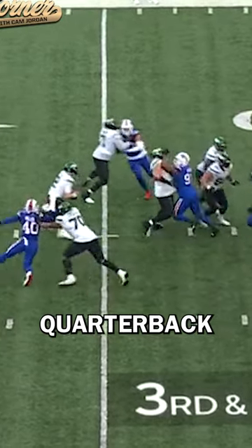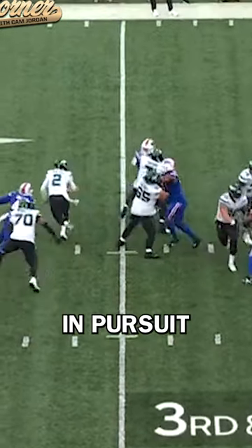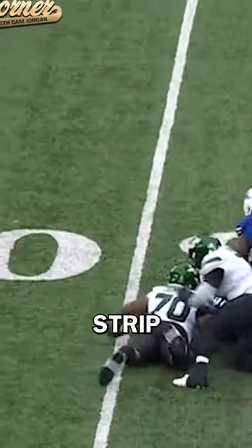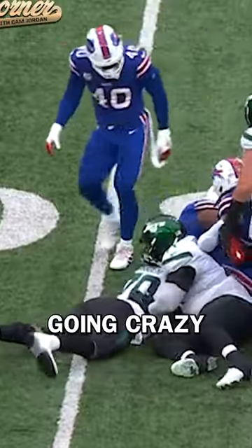Comes off the edge high of the quarterback. Zach Wilson starts to roll. Von's in pursuit. Arm over the top. Bam! Punches the ball out. Sack, strip, fumble. Von Miller going crazy against the Jets.